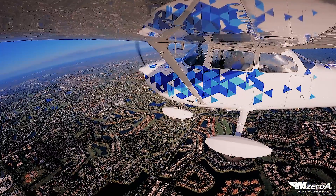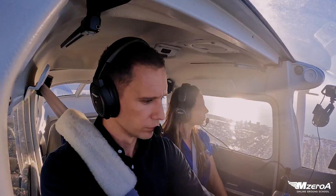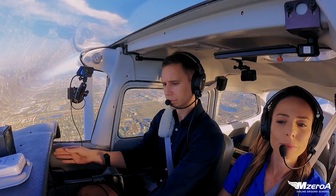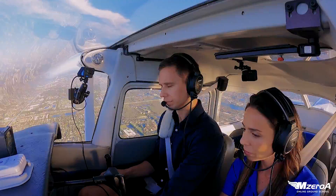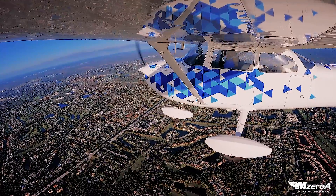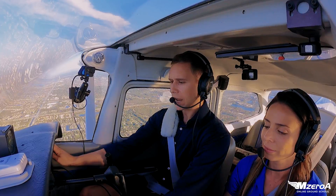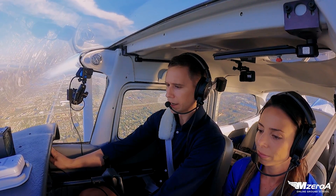Who am I? Where am I? And what do I want? Fort Myers, Skyhawk 2-3 Mike Zulu.